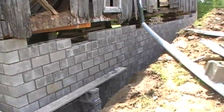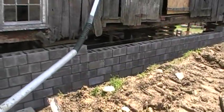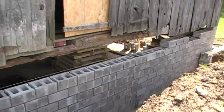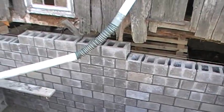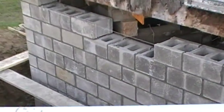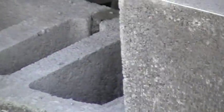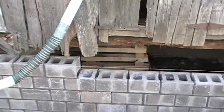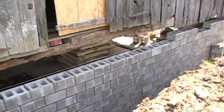It's not all done — I shouldn't have said that. The wall is nearing completion. What they're going to do tomorrow is bring the cement truck in here, and in each one of those holes in the block, all the way down the wall, they're going to fill that up with cement. There's rebar down in the bottom, and that is going to reinforce that wall big time.